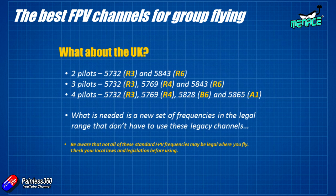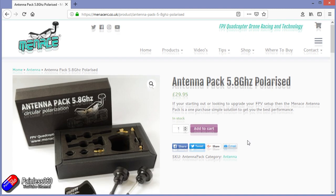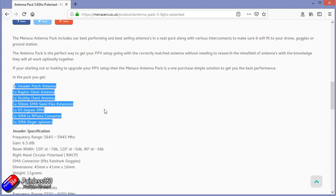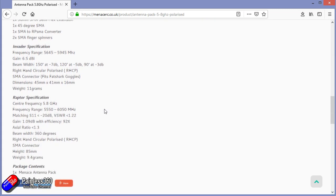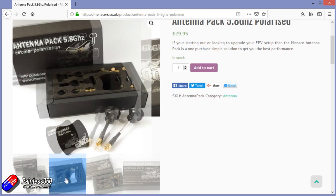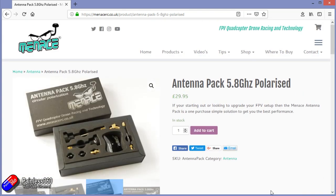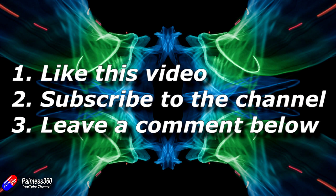Thank you again to MenaceRC, thank you to Andy, and thank you to Eric for doing all the hard work and figuring this out. Thank you particularly to MenaceRC for helping figure this out and putting this demonstration together. During my visit to Greg, he has very kindly offered a giveaway for each of these videos recorded in his lab - one of these antenna pack 5.8 GHz polarized sets that has both the invader patch and antenna for your quad or plane, and also an antenna for your goggles along with all the connecting bits. These normally retail for about 30 quid. To enter: like the video, pop a comment below, and make sure you're a subscriber to the Painless 360 channel, and tick the bell notification icon.